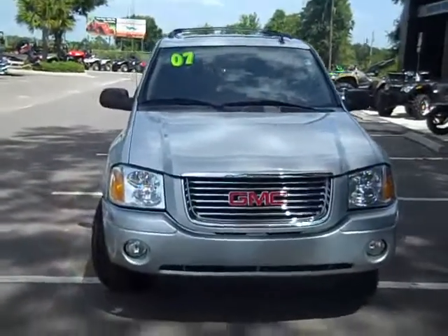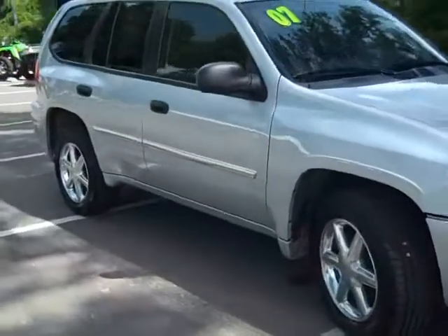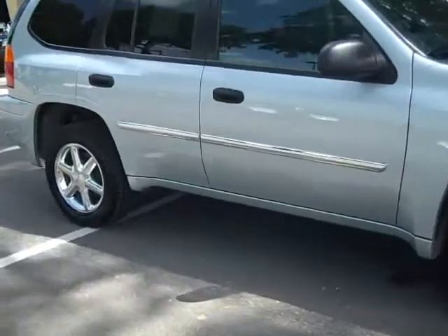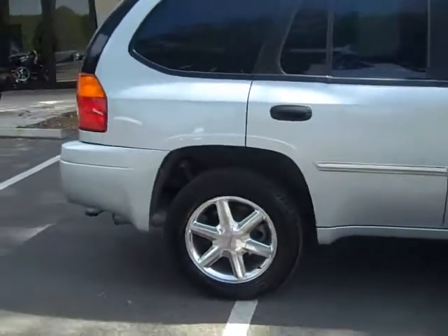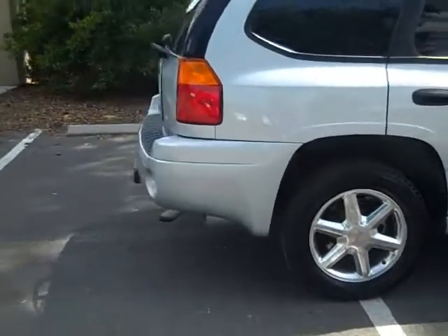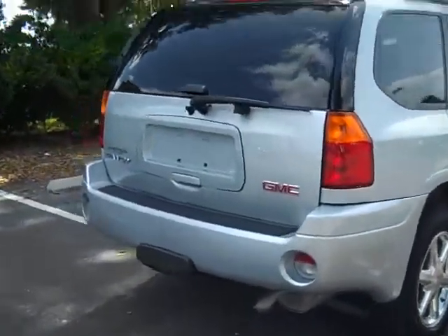And that was the 2007 GMC Envoy. If you'd like more information, you can call us toll free at 1-866-371-2255, or locally at area code 352-682-8667, and you can visit us on the internet at SantaFeFord.com. This is Jen. Thanks for watching.